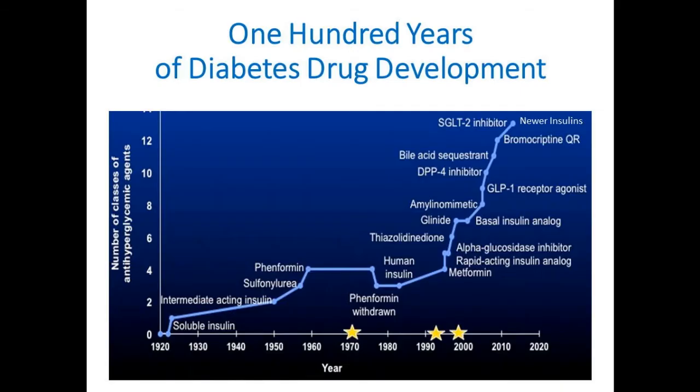This is just to remind us how far we've come just in the last 20 years. Up until 1995, we had basically insulin and sulfonylureas. Metformin, at least in this country, didn't come around until around the mid-1990s, followed thereafter by the TZDs. For those of you who are younger, you've since known an explosion of different classes of agents. We're up to at least 12 or 13 distinct classes now.